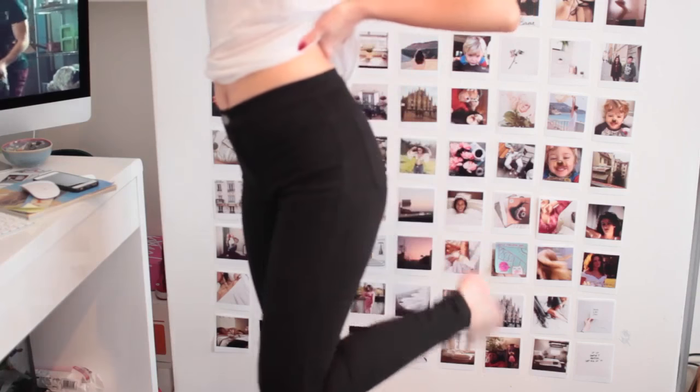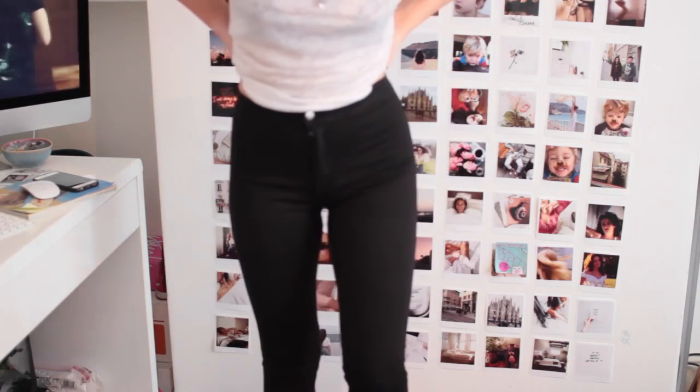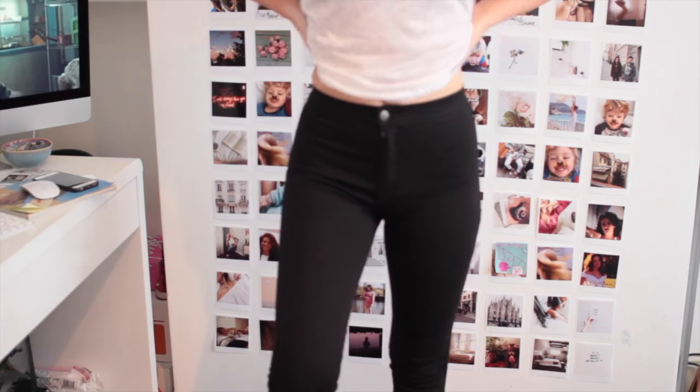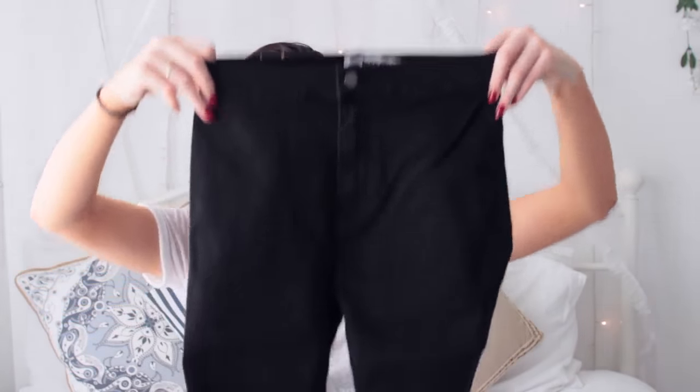Next I got these black high-waisted jeans. I'm pretty sure Kendall Jenner has a pair of these. They have a bullet-grey button which I love because they're usually gold or bright silver — the toned-down look is great. Black jeans are just essential; honestly in summer I wear them every single day. They're super high-waisted, stretchy, and fit me like a glove. I was really in need of a new pair because my New Look ones are destroyed.